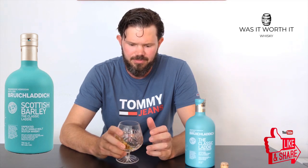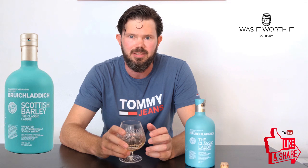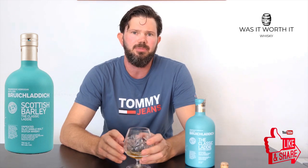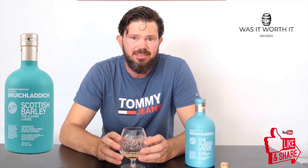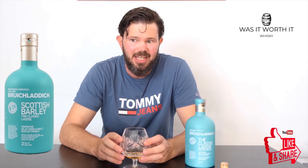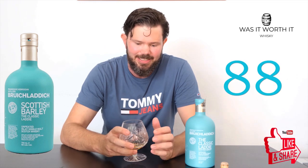All in all, a very well balanced whiskey I think. For the nose I'm going to give it 85, for the palate 89, and for the finish 89, giving us a malt score of 88. Very nice whiskey.